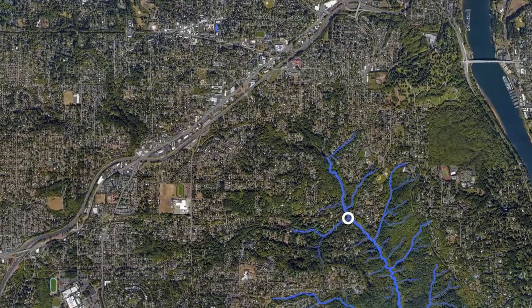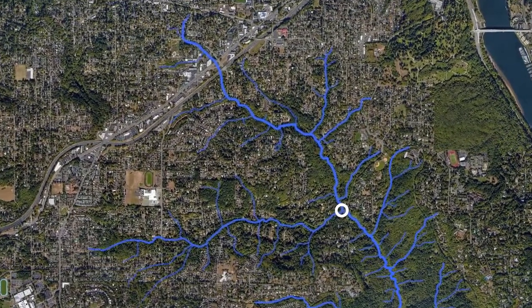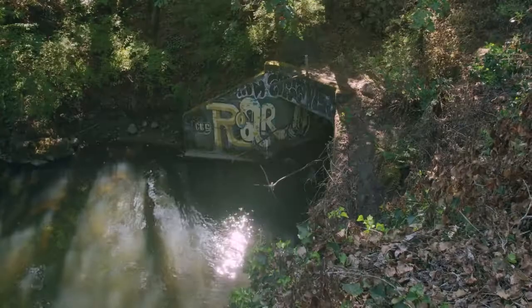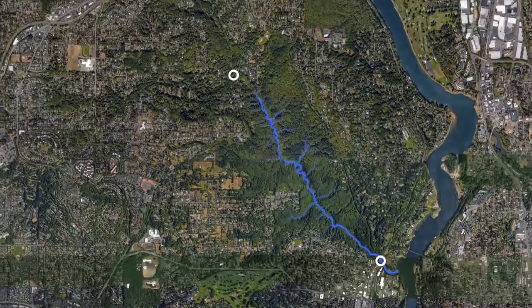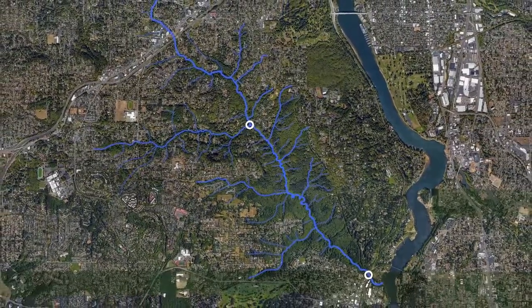The Boones Ferry Culvert is one of two large obstacles to fish passage on the creek. Replacing it helps fish including cutthroat and rainbow trout move more freely through the area. Once the other culvert at Highway 43 is replaced, Tryon Creek will be unlocked — salmon and steelhead will once again be able to migrate from the West Hills all the way to the Pacific Ocean.